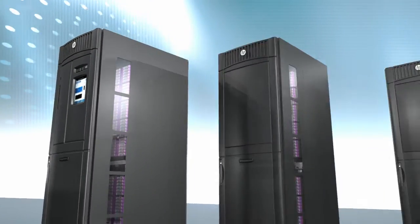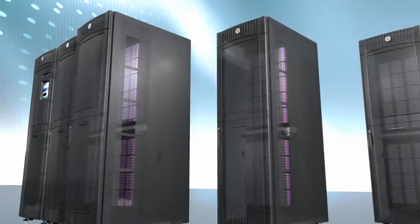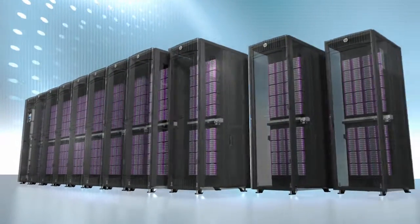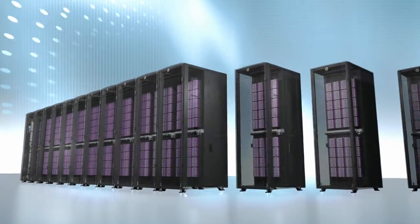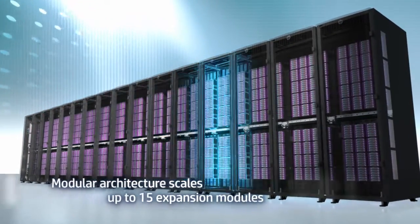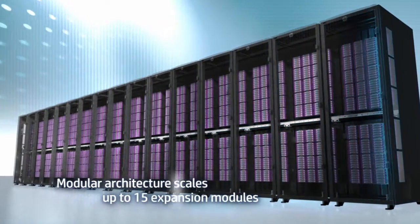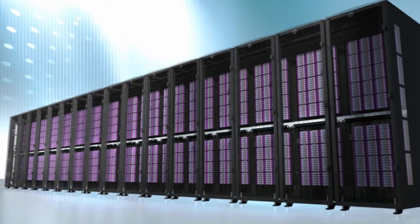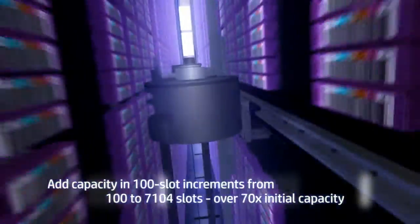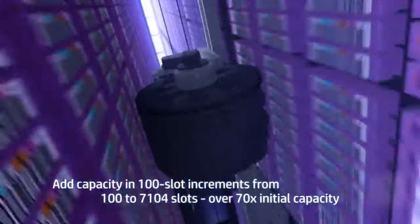With the HP ESL G3, you only buy what you need today for backup and archive, and then expand the library for higher capacity and performance as your data grows. The modular architecture scales by up to 15 expansion modules in a standard 19-inch rack form factor, equivalent to more than 70 times the initial capacity, all without disrupting ongoing performance and delivery.